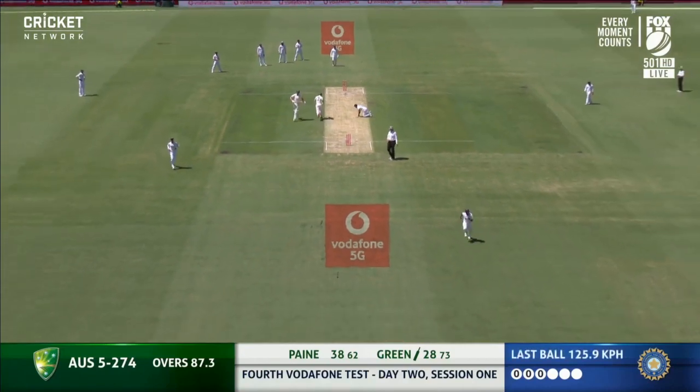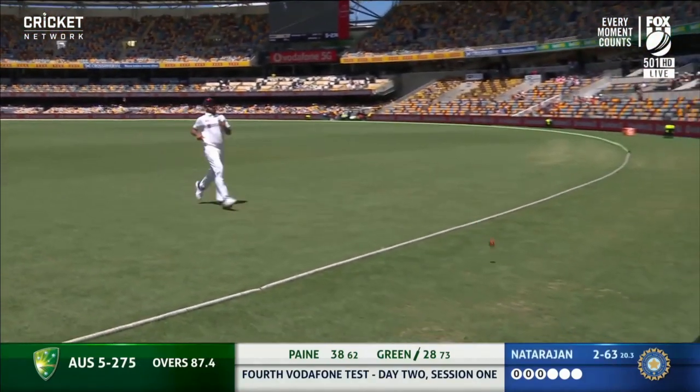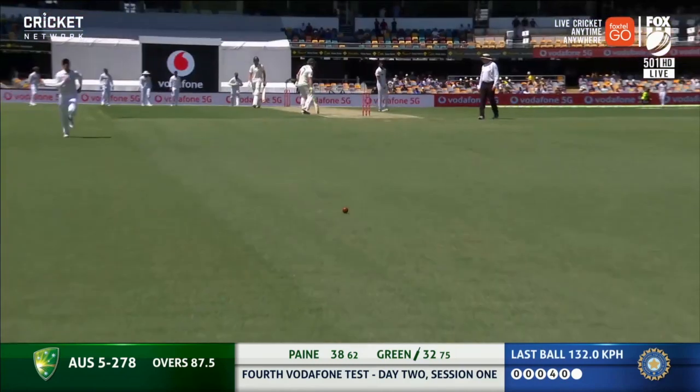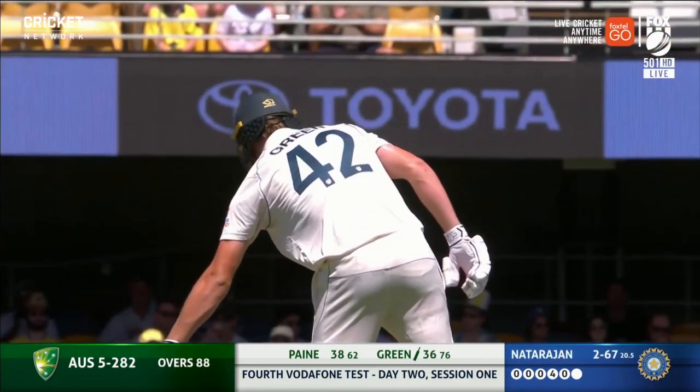This swing in has been a feature of his game since he's come into the international arena. There it is again — just stands and delivers. Green scores eight from the first over.